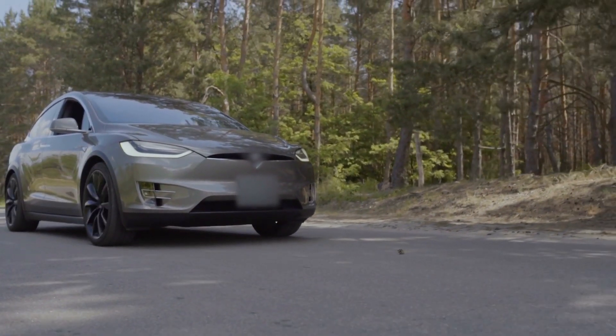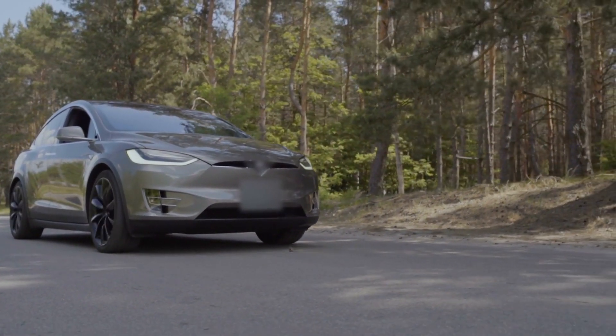The new Tesla Model X Plaid is worth $125,000 US dollars. Is the car really worth that much, and is it actually better than the Model S?